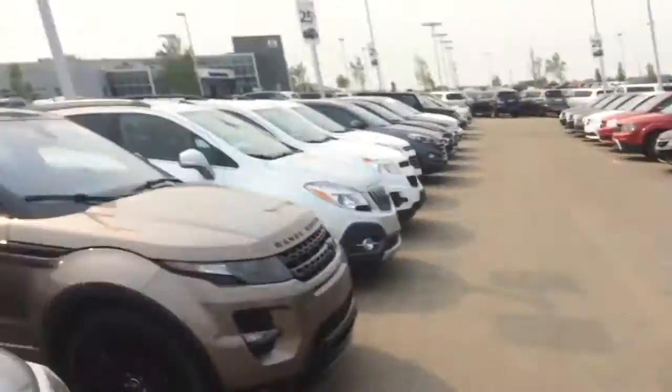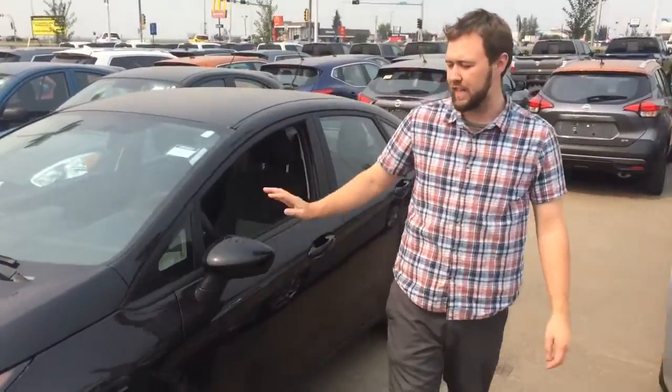Hey Nadine, it's Jesse from LA Nissan. I just got your email stating that you wanted to know a little bit about this 2015 Ford Fiesta.